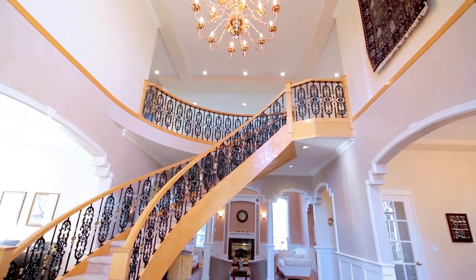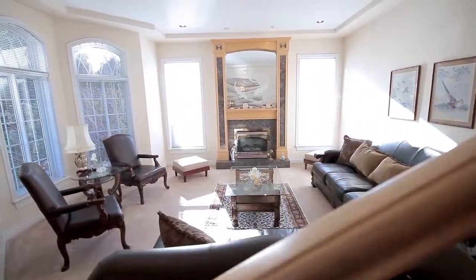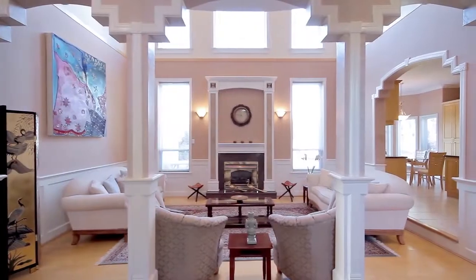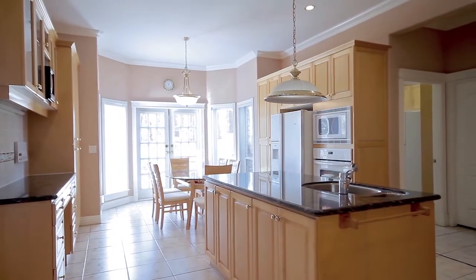Off of the grand foyer entryway is the formal dining room and the living room with gas fireplace. The sunken family room has soaring over-height ceilings, a gas fireplace, and is off of this bright and spacious kitchen with maple cabinets.